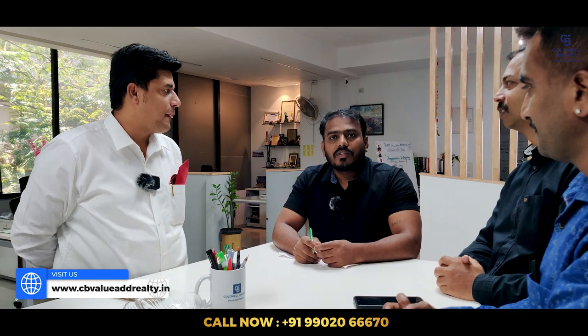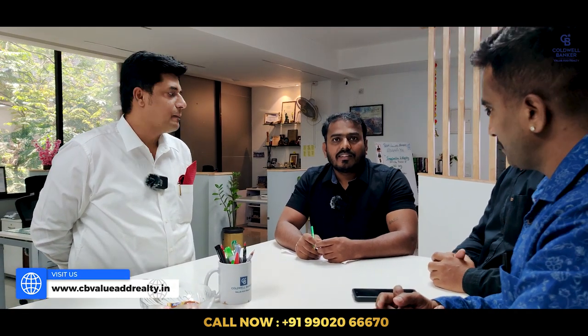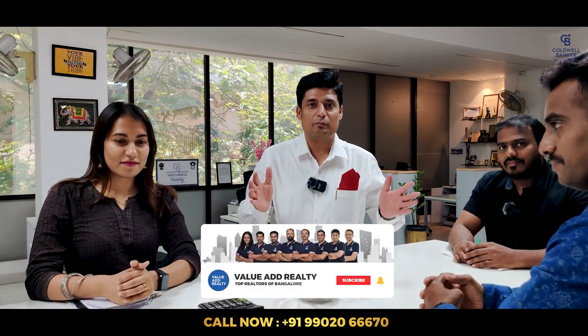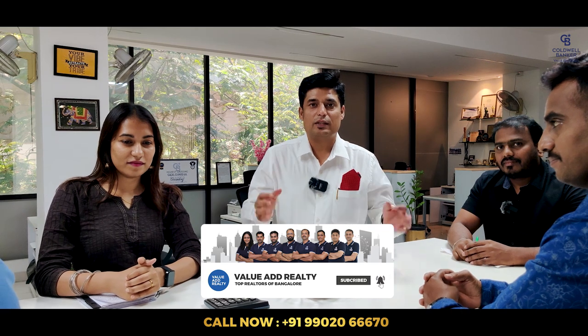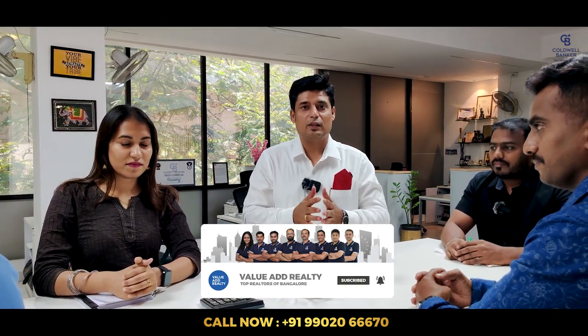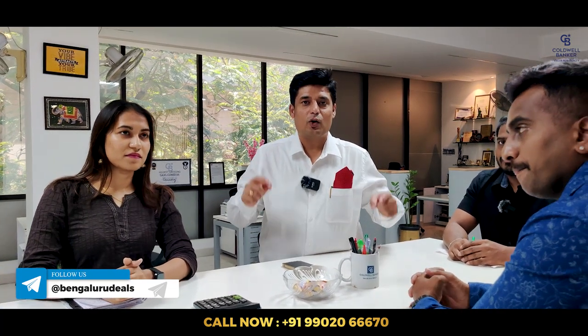Not only these properties, you can explore many other listings on our website: www.cbvalueoddrealty.in. Coldwell Banker is always known for fabulous properties, the best deals in the market at reasonable prices with complete due diligence and validation. Friends, the market is at its peak — but that doesn't mean you should not buy. Our team gives utmost care to each client. Go ahead, call the number provided on screen, and let's crack deals.